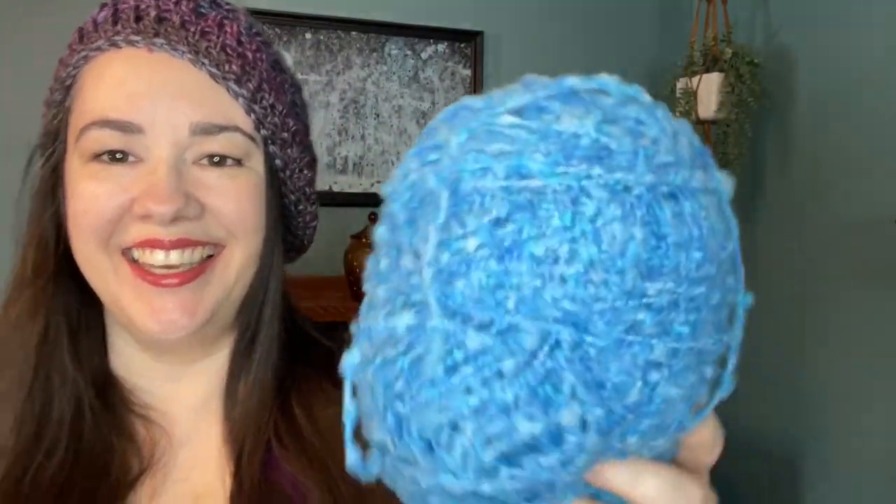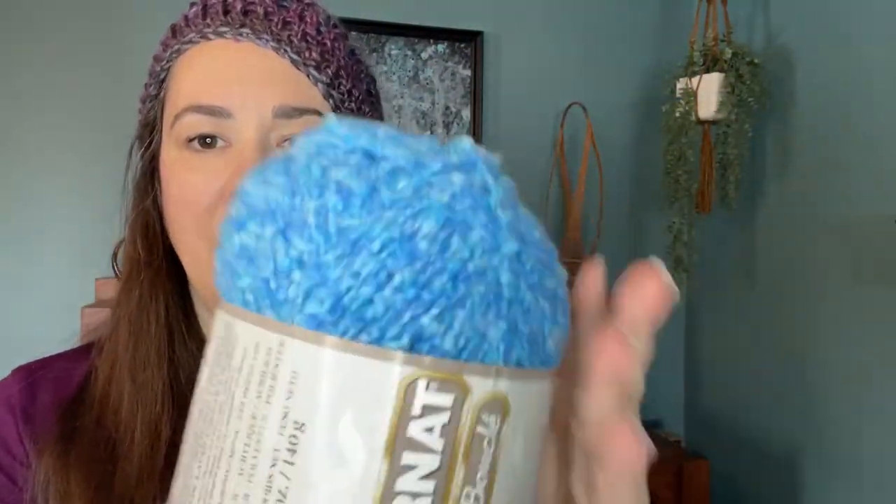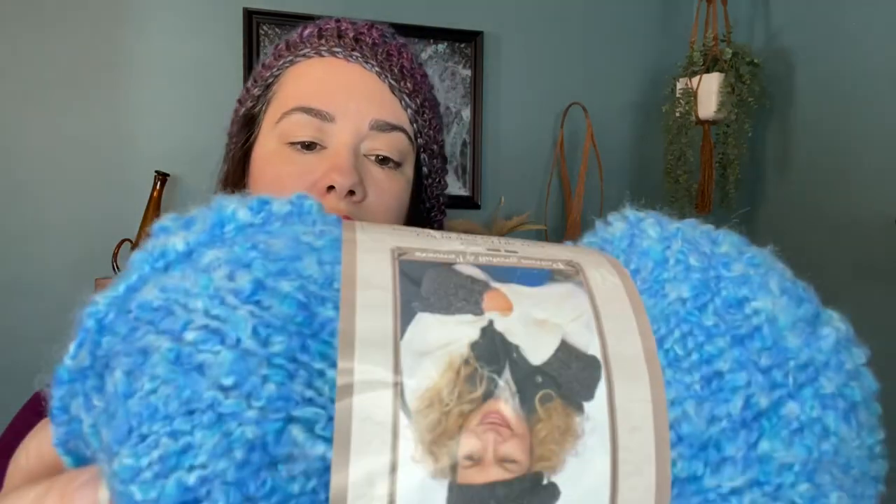Here is the second one — it looks like my friend started it and kind of wound it back up because she did not like it. It is the same Bernat Soft Boucle, but this one is not as soft as the red. The color is Big Blue, and this one was made in Canada. I finally found on the label that it is 255 yards, so this seems like it could be a nice baby blanket project since I have two full skeins.